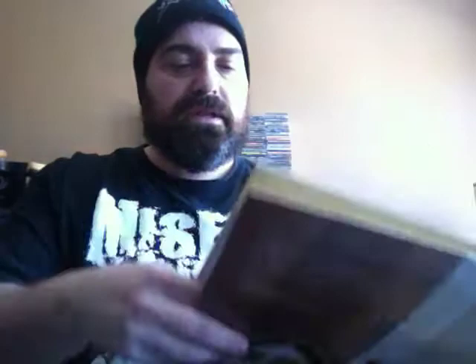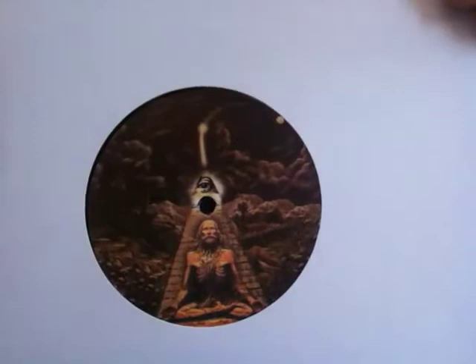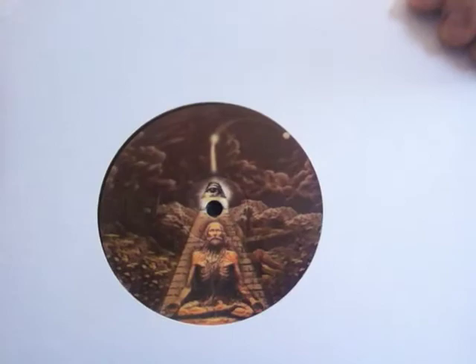This is on the Akarma label. Just gonna pull it out — beautiful gatefold again, beautiful picture of the band, liner notes in Italian of course. And I have to show you this — this is the Akarma custom label, and just look at the beautiful picture on the other side. This is so psychedelic, man — it's one of the nicest custom labels I've seen, very very nice.